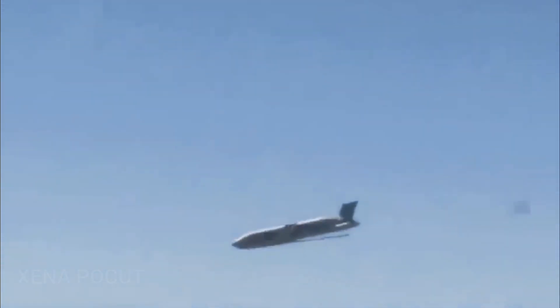An air-launched cruise missile is a cruise missile that is launched from a military aircraft. Current versions are typically standoff weapons which are used to attack predetermined land targets with conventional, nuclear, or thermonuclear payloads.